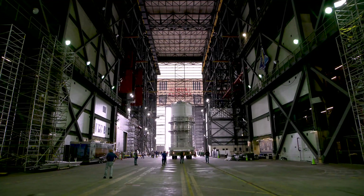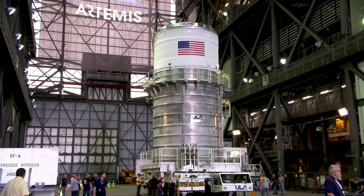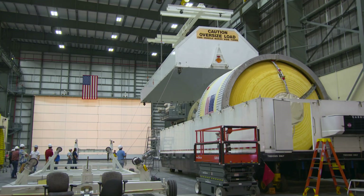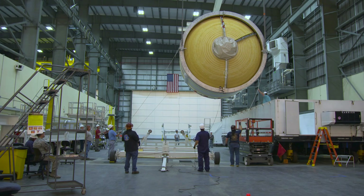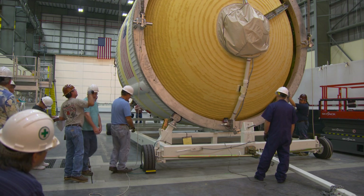I'm standing in NASA's Assembly Building where ULA's ICPS is being stacked on top of the Space Launch System or SLS core stage. ULA is providing hardware and engineering support for three ICPS stages, one each for NASA's first three Artemis missions to the Moon on the SLS rocket.